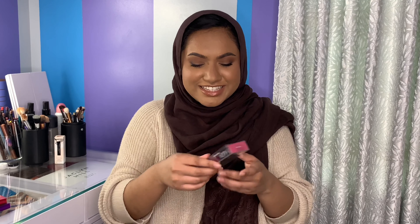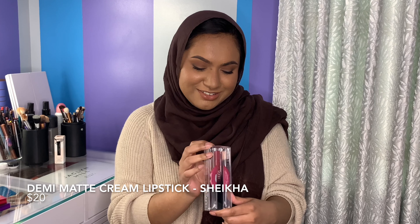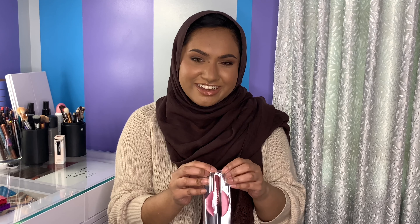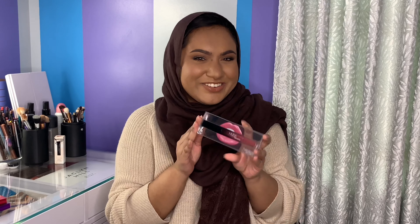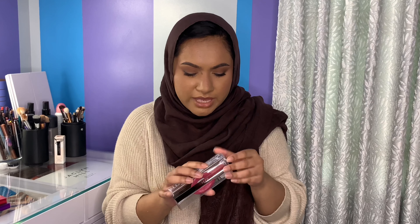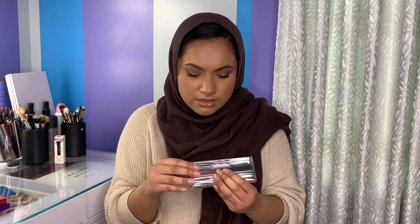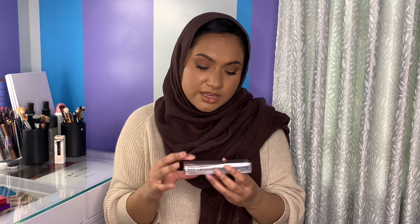Next is a demi-matte cream lipstick — I want to say this in an Arabic accent, but no one's going to understand it — in Sheikha. It looks like a nice light pink color. I don't really know a lot about the demi-matte formula; I'm assuming it's not as matte as the super matte cream lipsticks. But it says comfortable wear, lacquer to stain, matte finish — so I guess it is super matte then.